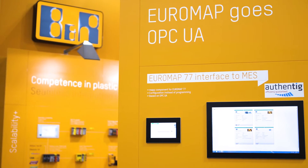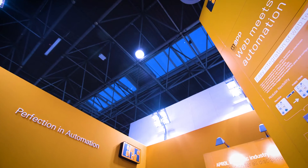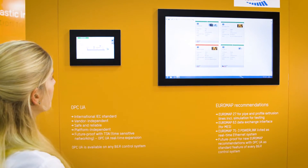OPC UA Euromap 77 is another milestone that has arrived in the industry and has been published just a couple of weeks ago by the VDMA Working Group. Euromap 77 will substitute the Euromap 63 interface and will come along with significant benefits for data performance, data security, and data content definition.